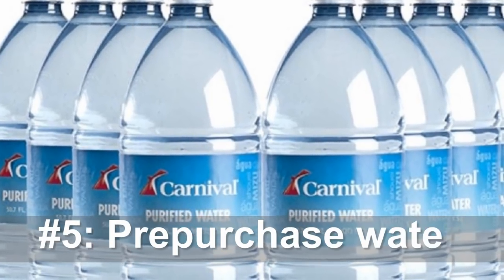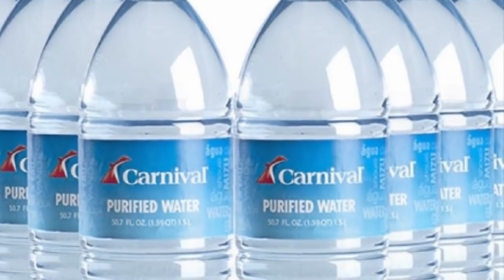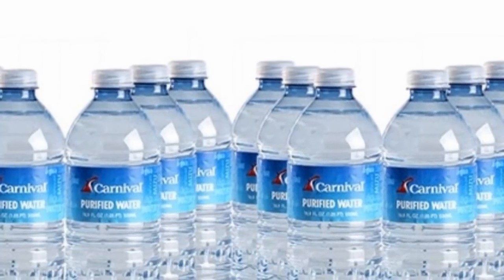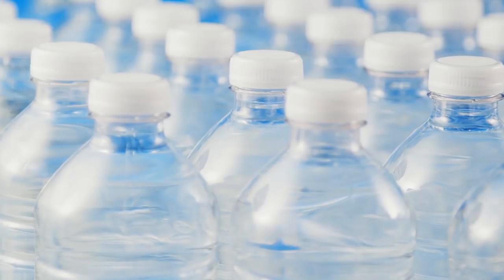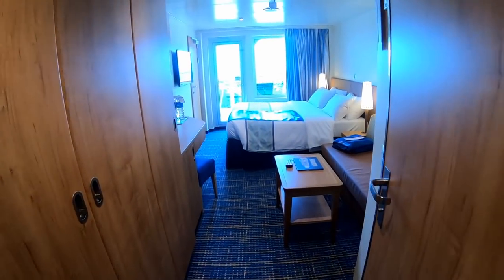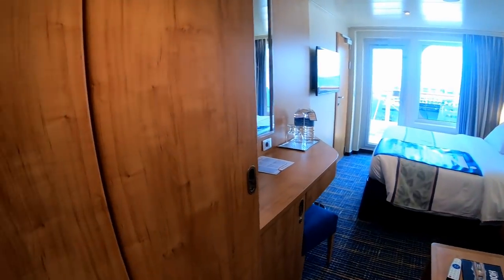Number five, pre-purchase bottled water through the ship. I always like to have some bottled water on hand, but since you can't bring your own, Carnival makes this easy. For $4.50, you can have a 12-pack of 16.9-ounce water bottles sent to your room. This is cheaper than the $4.50 bottle of water sitting on your stateroom desk.